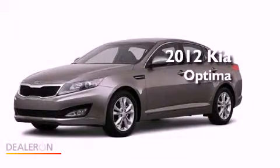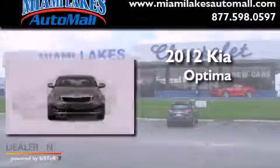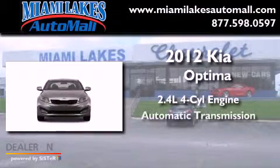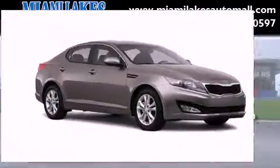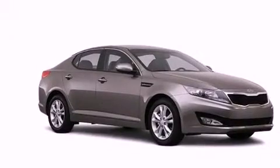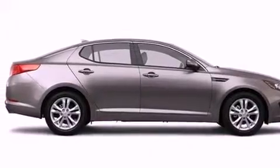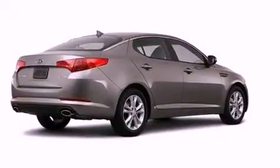This is a brand-new 2012 Kia Optima. It has a 2.4-liter four-cylinder engine and an automatic transmission. Its top features include a low-tire pressure indicator, traction control and stability control systems, aluminum wheels, and satellite radio.